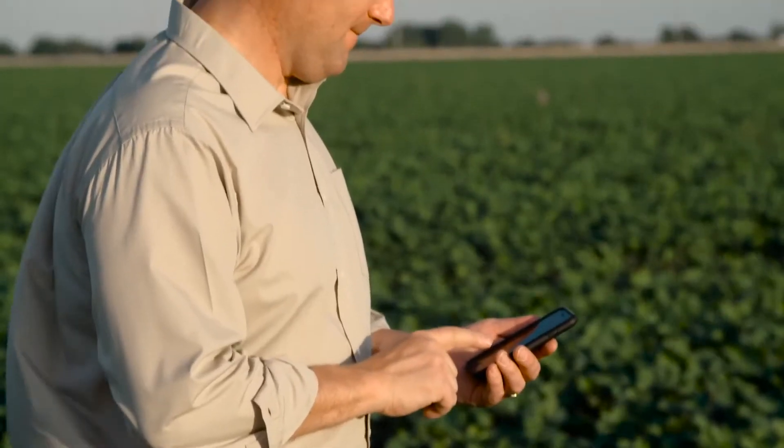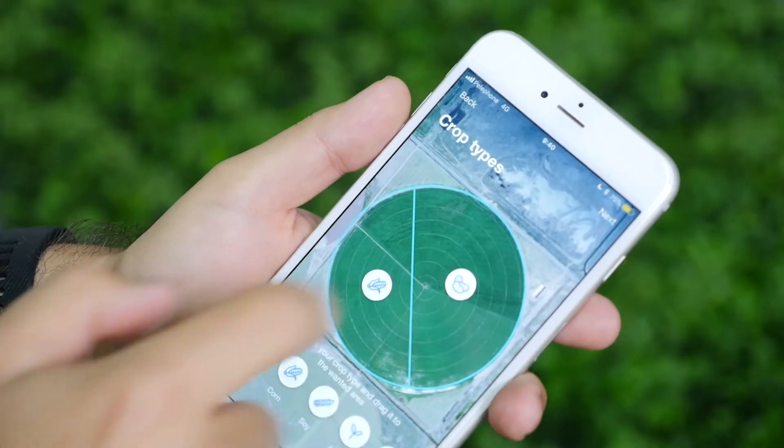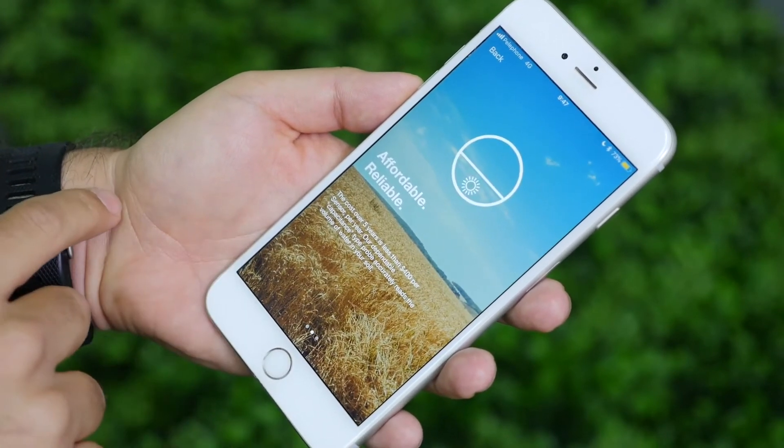Farmers can create their profile, load their sensor data, map fields and zones, and take action in just a few clicks. Actionable insight helps farmers get more from their soil.